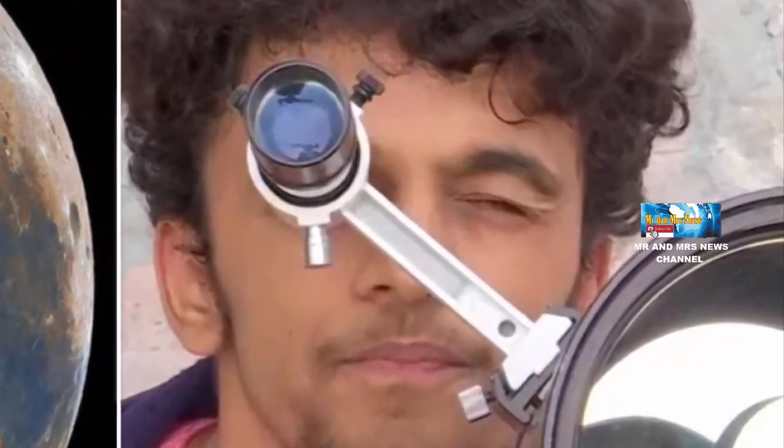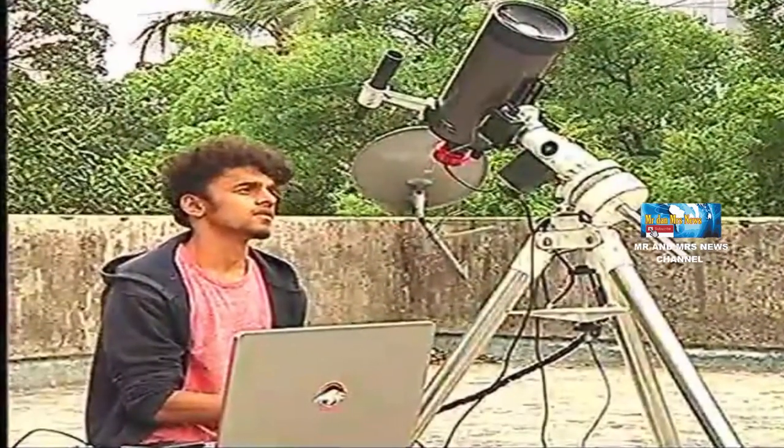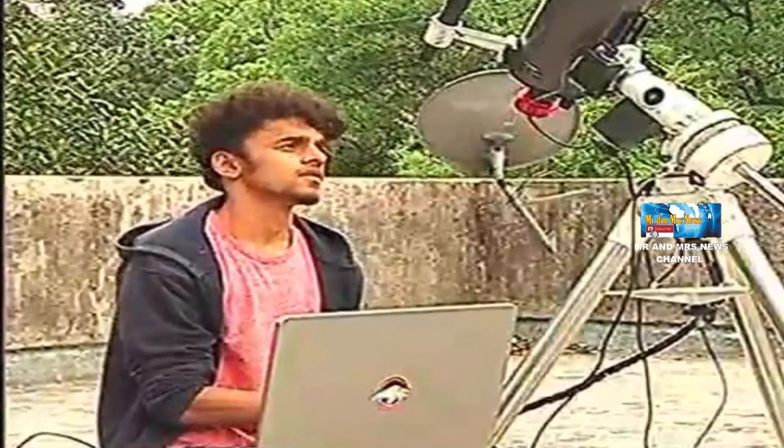Dikutip dari Masabel, Jaju yang menyebut dirinya sebagai astronom dan astro-fotografer amatir membuat foto bulan tersebut dengan menggabungkan lebih dari 50.000 gambar.